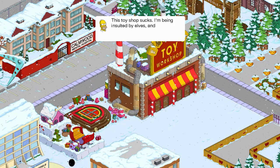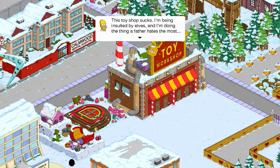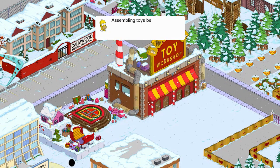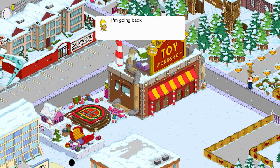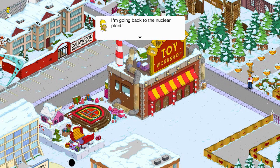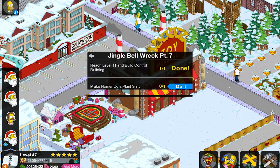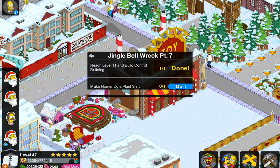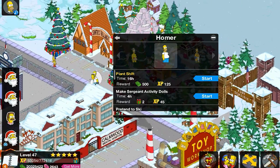This toy workshop sucks! I'm being insulted by elves and I'm doing the thing a father hates most — assembling toys before Christmas. I'm going back to the nuclear plant. I told ya. I'll give Homer credit — he does have a case this time around.